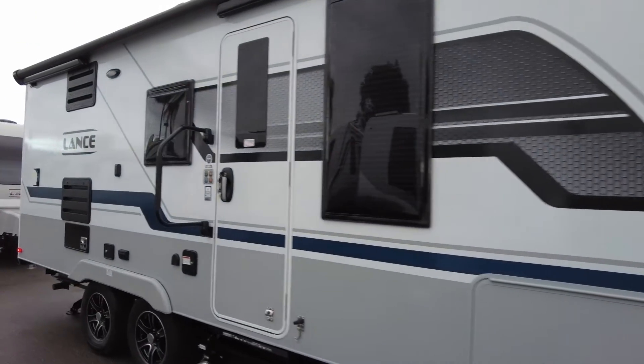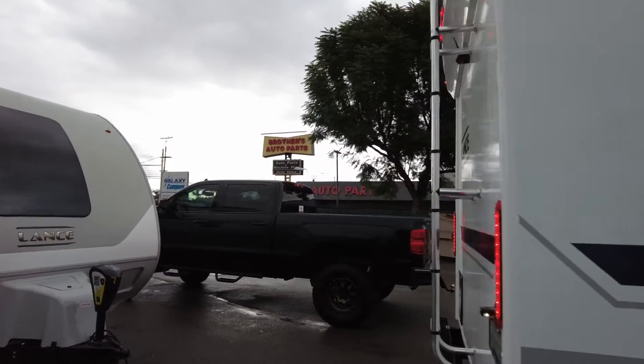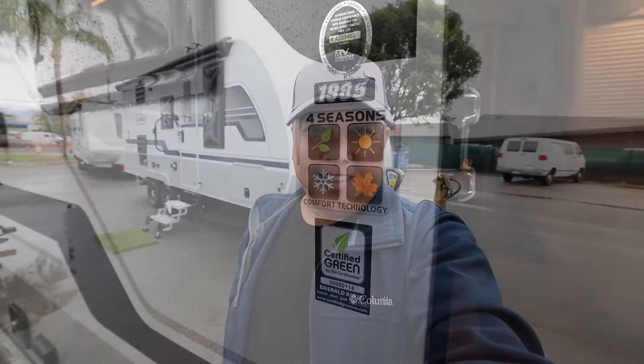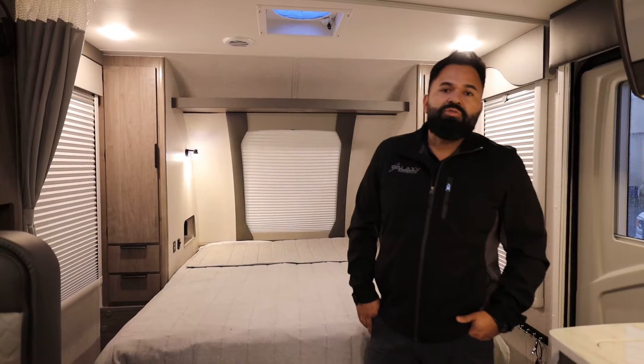Good afternoon from Galaxy Campers in Ontario, California. Today is a little bit rainy, but we appreciate the rain whenever it comes around. Today we're going to take a look at the brand new 2022 Lance 1985 travel trailer. It's got new graphics, a new suspension, a new stereo system, and all kinds of new features for this model year. Miguel is going to go over some of the cool new features on this travel trailer.